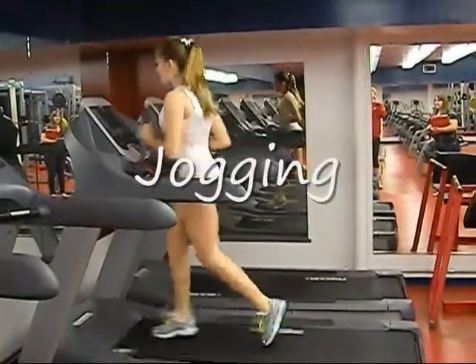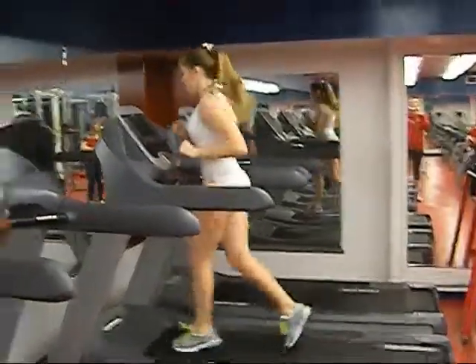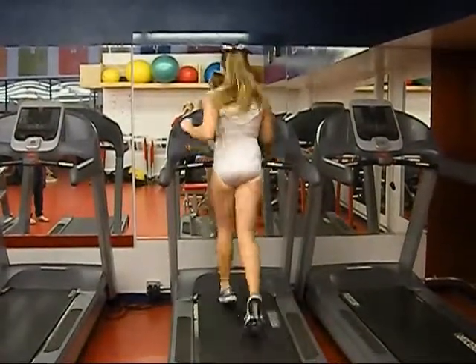In her jogging gait, she jogs on the balls of her feet and points her toes. Her knees also collapse inward slightly. Her heels never come in contact with the ground, and she balls her fists downward while swinging her arms upward.